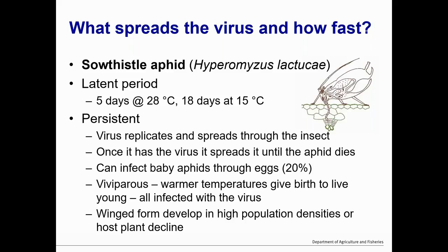So if you have an aphid that just pops into your crop, eats an infected plant, and pops onto another plant, it's not going to spread the virus — it needs at least five days at nearly 30 degrees. It's a persistently transmitted virus, which means it replicates and spreads throughout the insect, and once it has the virus it's going to keep spreading until the aphid dies. Luckily, being infected shaves about a day off its life cycle. It can infect baby aphids through the eggs at about 20%, so 20% of eggs laid by an infected aphid will have the virus, and that will go on for at least two or three generations. The virus does not need the host plant to survive — it can just be passed down from aphid to aphid.